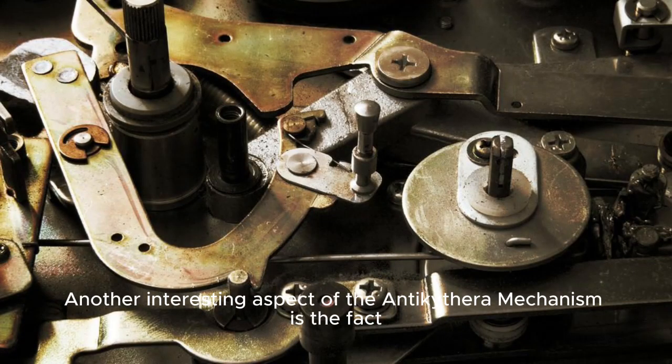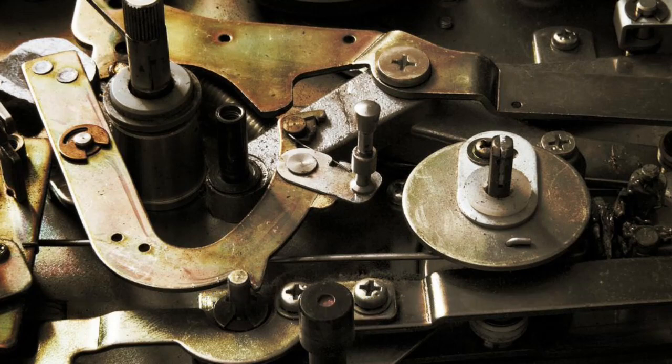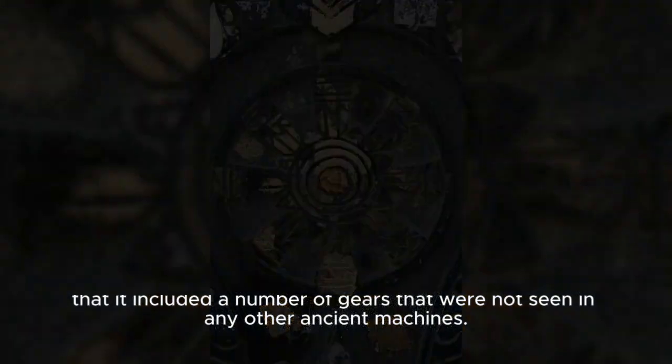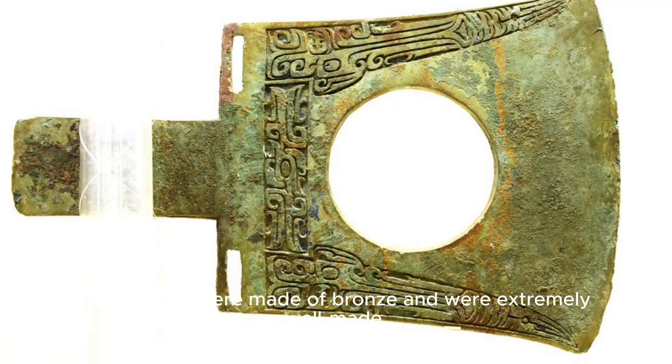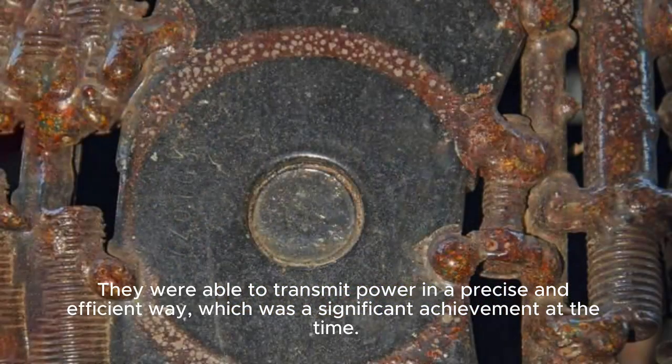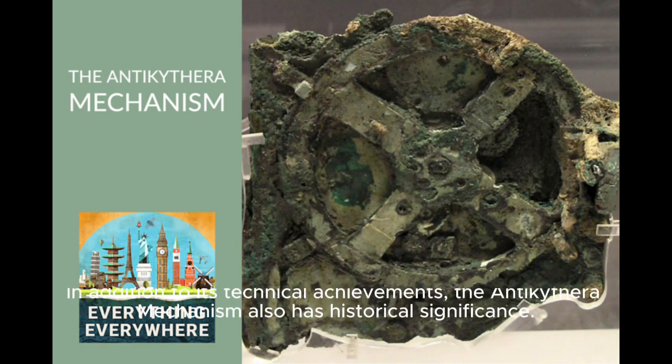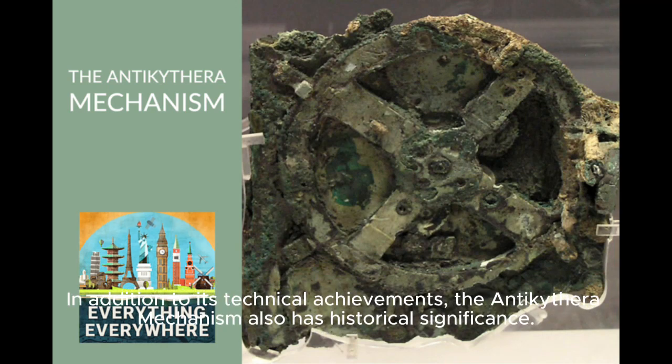Another interesting aspect of the Antikythera Mechanism is the fact that it included a number of gears that were not seen in any other ancient machines. These gears were made of bronze and were extremely well made. They were able to transmit power in a precise and efficient way, which was a significant achievement at the time.